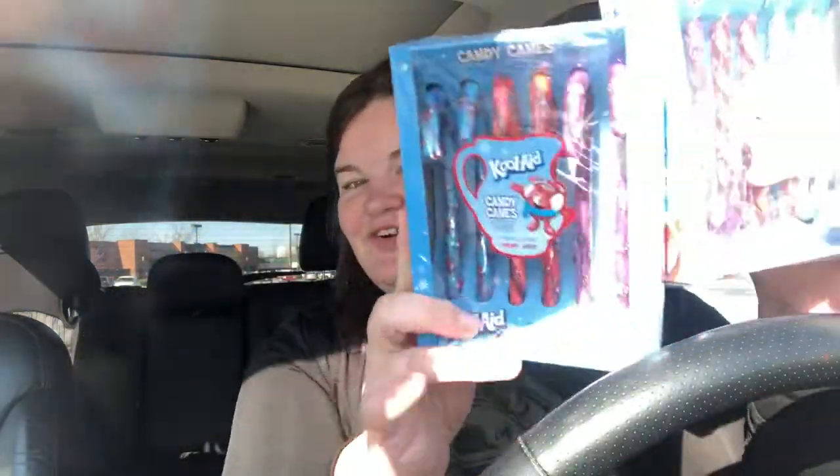We have two boxes of Kool-Aid flavored candy canes. Anybody else loving the fact they've got so many different flavors of candy canes nowadays, and it's not always just peppermint? Each one came with six candy canes per, so 12 in total. They also had one that was hot cocoa flavored and I almost bought it, but I was like, I don't know if anybody's going to eat it. Half the time these don't really get eaten anyway — some of them will, but not all of them.